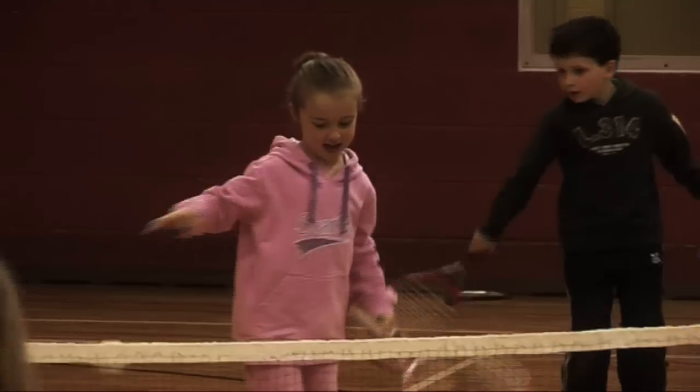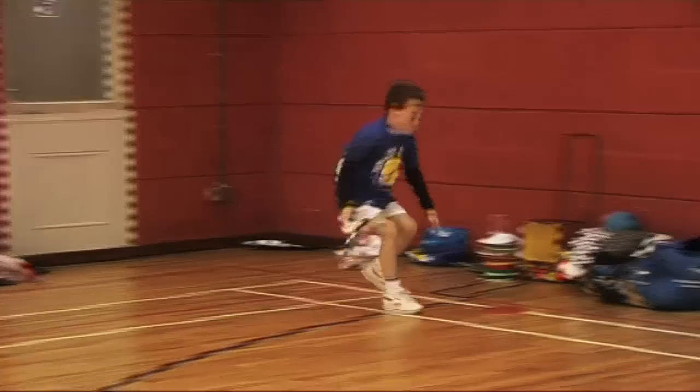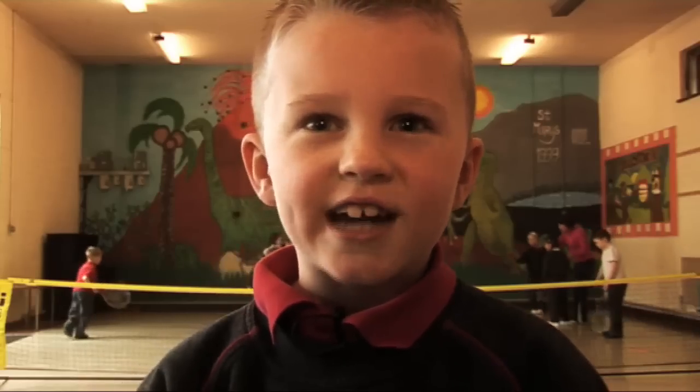Tennis for Kids is really, really fun. Tennis for Kids improves your skills. Tennis for Kids is great exercise.